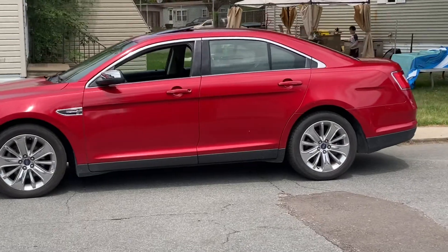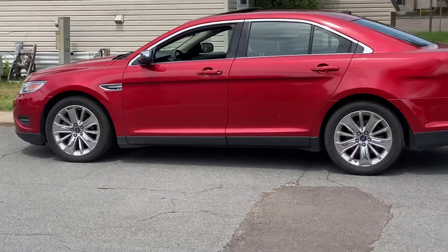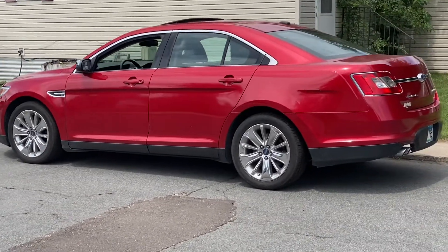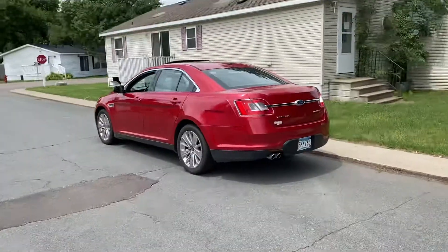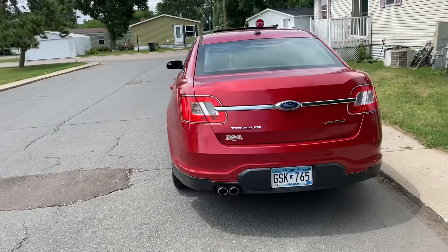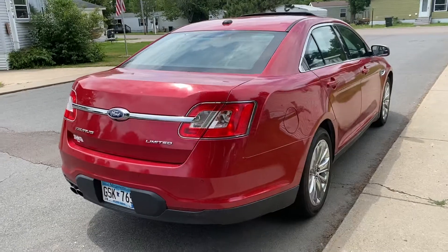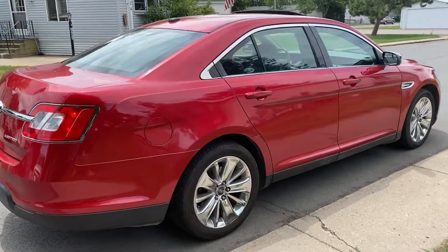Let me go around the vehicle, and then I'll show the interior.